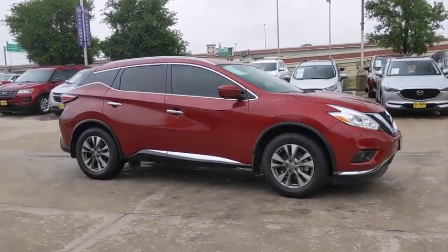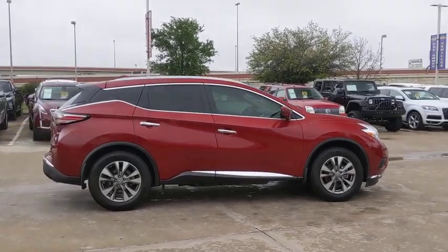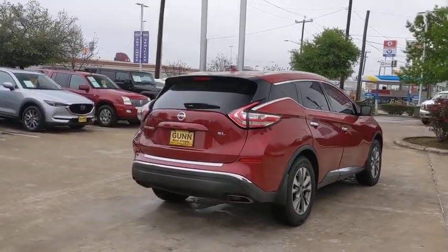We are pleased to show you the 2017 Nissan Murano. The peace of mind of award-winning safety, including a five-star rating for side impact crash safety, comes standard with the Nissan Murano.